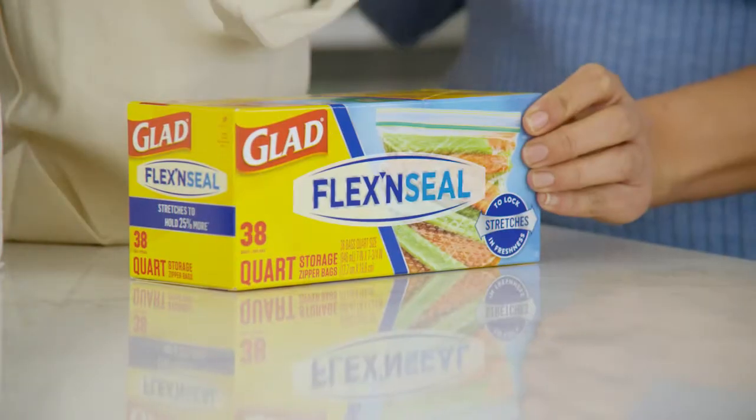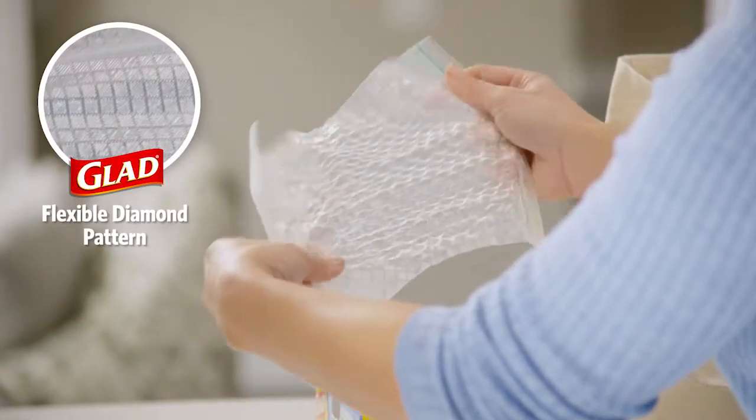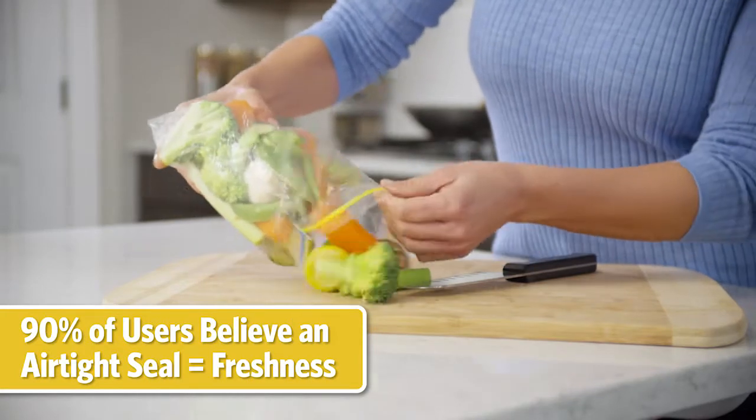Introducing new GLAD Flex & Seal, a first-of-its-kind food bag that stretches around almost anything to create a reliable airtight seal for the ultimate in freshness, versatility, and protection.